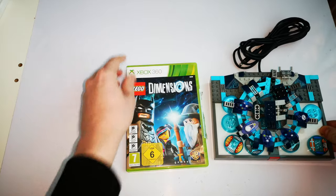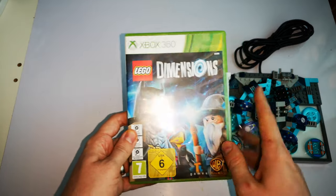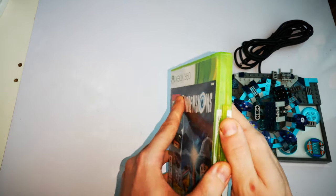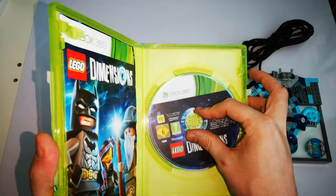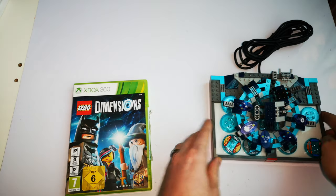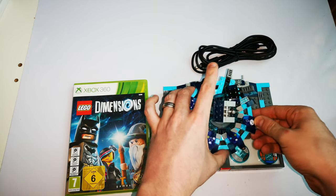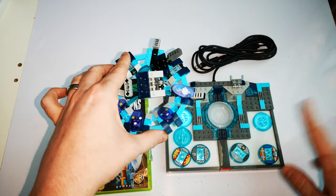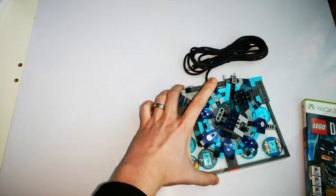A little boy was selling Lego Dimensions and parts of the kit. I asked him how much for the Lego Dimensions Xbox 360 set — he said 50p. It's in good condition. I asked what he wanted for the rest and he said £2, so £2.50 for the lot. They're quite expensive online. It's not all the pieces, but I've been wanting a Lego Dimensions set for a while. It's on 360, not Xbox One, but that's okay.